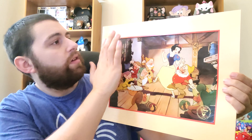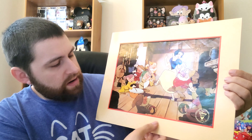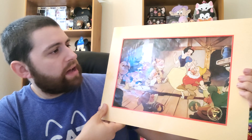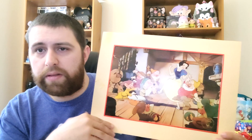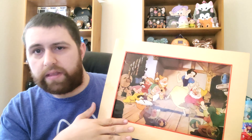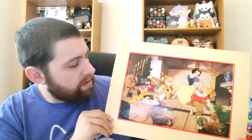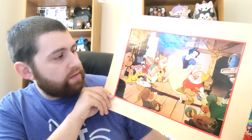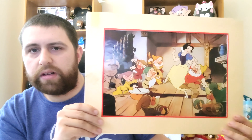The last one I have is Snow White and the Seven Dwarfs — Disney's first full-length animated film. This one is actually from 1994, so it's the oldest one I got. It's also one of the bigger ones. Let me go ahead and put it up — it's just such a classic, look at that.